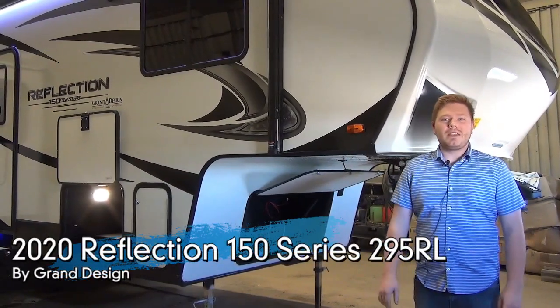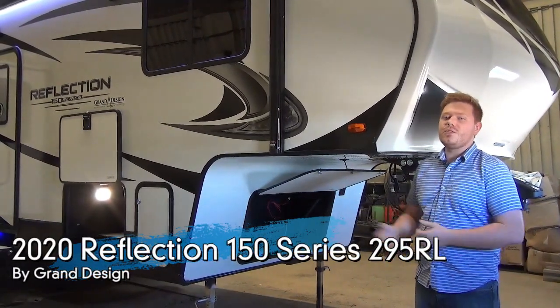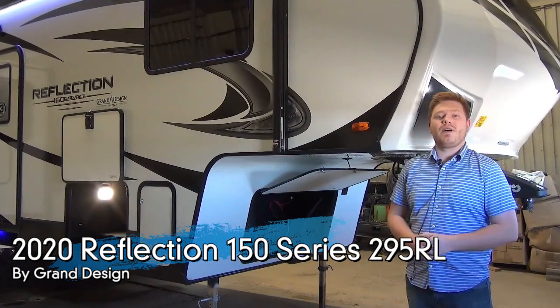Hi everybody, Mac here from Miner's Leisure World, and today we're going to be looking at the brand new 2020 Reflection 295RL.